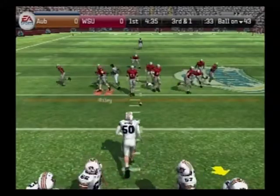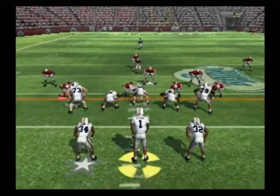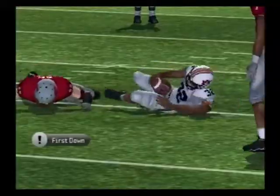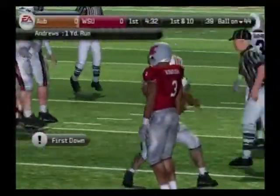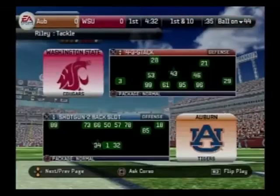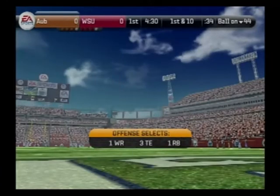Third and one, ball on the 43. They'll work from the shotgun — third and short, and they hand it off. They make the stop at the 44-yard line. He didn't get much, but he got enough for the first down. That's really all they wanted there — to pick up the first down and get a fresh set of downs and continue to move the ball downfield.